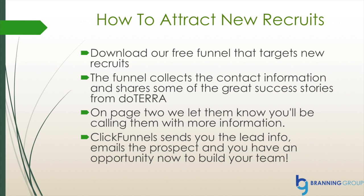You can also use ClickFunnels to attract new recruits. You can download our free funnel that targets new recruits. The funnel will collect their contact information and share some of the great success stories from doTERRA. On page two we'll let them know you'll be calling them with more information, and then ClickFunnels will send you the lead info, email the prospect, and now you have an opportunity to build your team.